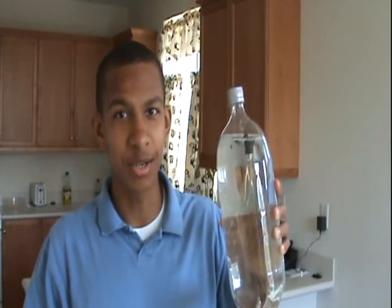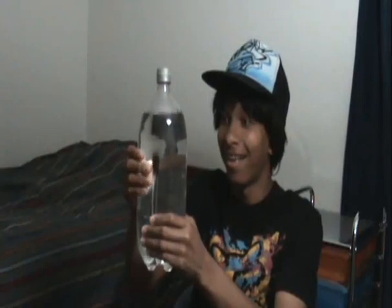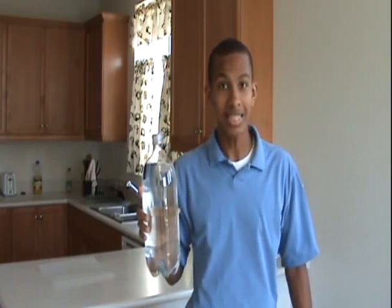Would you like to know the secret behind Diver in a Bottle? No, not really. Oh — oh yeah, I'm okay, I'm fine. Well, this is how it works.